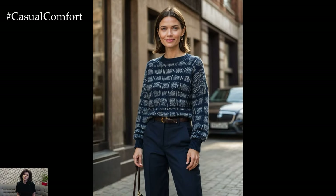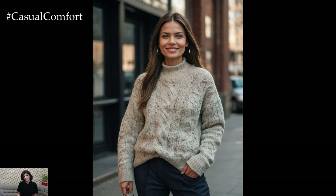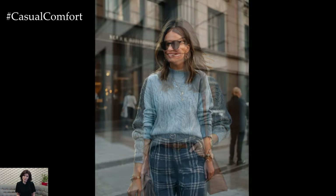If you're loving these sweater outfit ideas and want more fashion inspiration, make sure to hit that subscribe button if you haven't already. Don't forget to like this video and drop a comment below telling us which outfit was your favorite or how you love to style your sweaters. Your feedback and engagement mean the world to us, and it helps us continue to bring you the best fashion content. Plus, if you have any suggestions for future videos, we'd love to hear them.